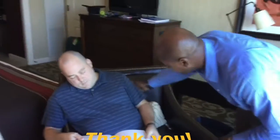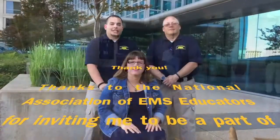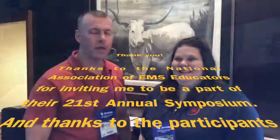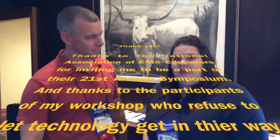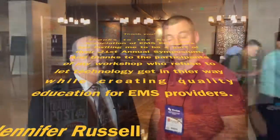Thanks to the National Association of EMS Educators for inviting me to be part of the 21st Annual Symposium. And thanks to the participants of my workshop who refused to let technology get in their way while creating quality education for EMS providers.